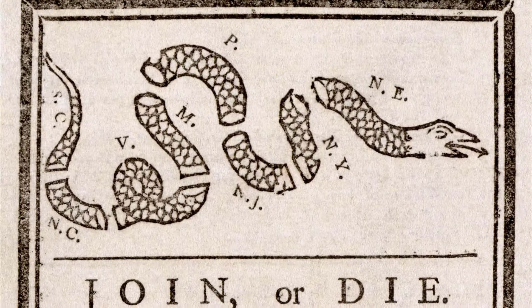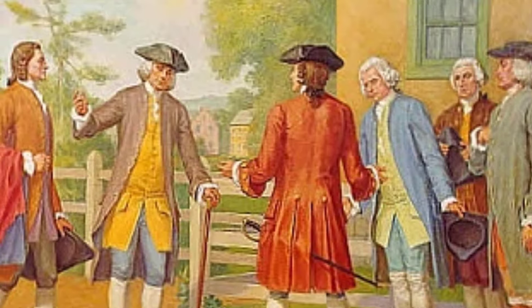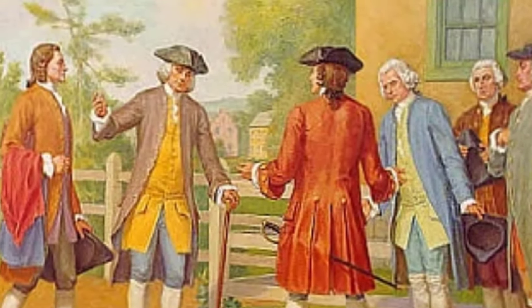Franklin also published a political cartoon of a broken-up snake urging the colonies to 'join or die.' His Albany Plan of Union called for a grand council that would make laws, raise taxes, and set up defense for the colonies — basically what Congress does today. Franklin toured the colonies urging them to approve the plan, but the colonies did not want to give up their individual power.